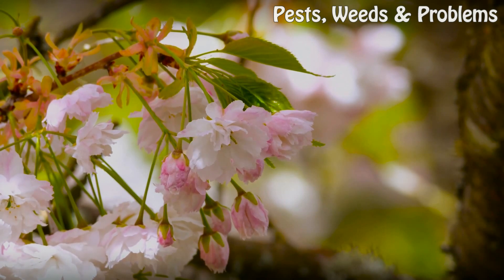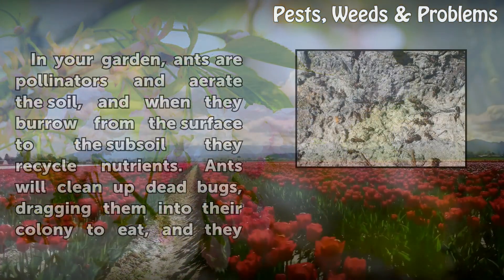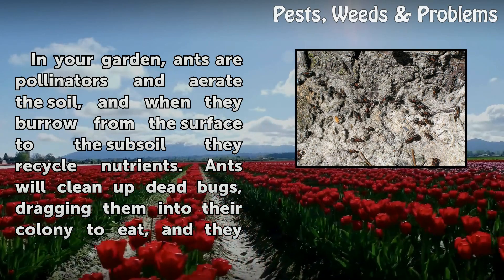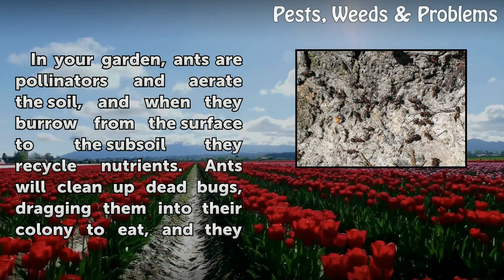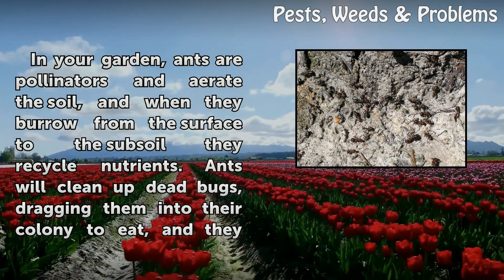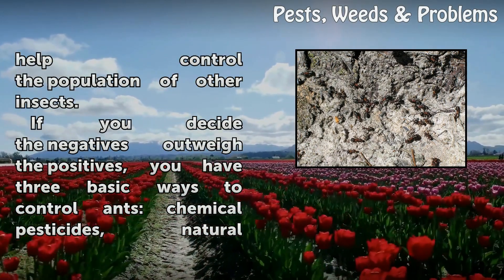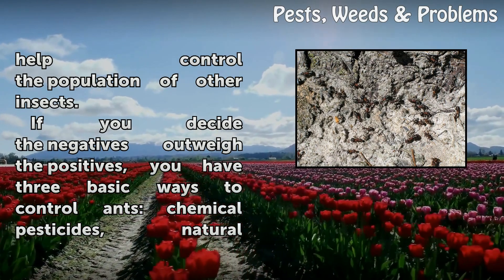Positive Side: In your garden, ants are pollinators and aerate the soil, and when they burrow from the surface to the subsoil they recycle nutrients. Ants will clean up dead bugs, dragging them into their colony to eat, and they help control the population of other insects.